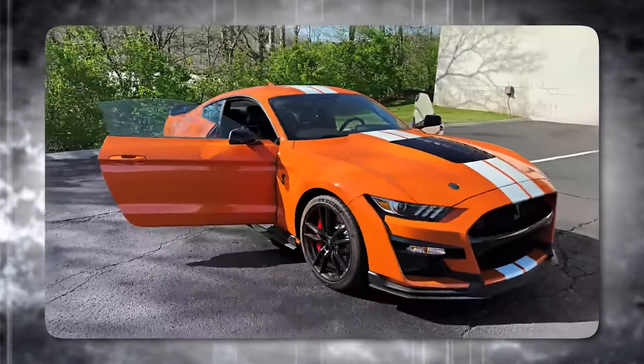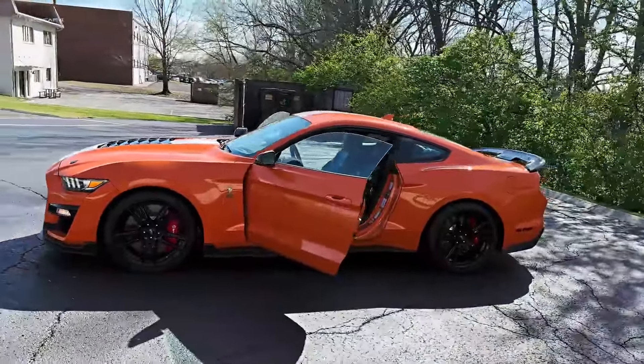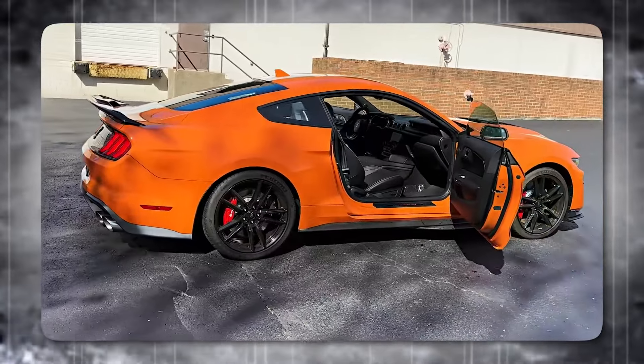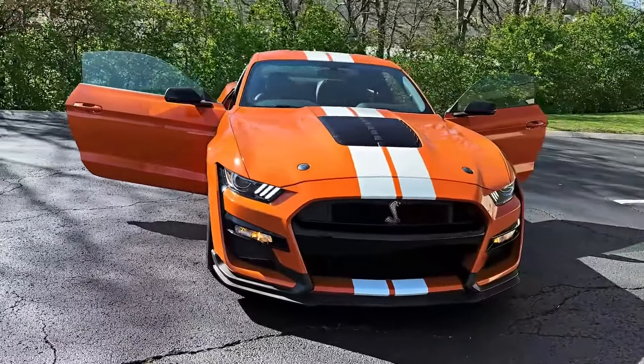The GT500 isn't just about straight-line dominance. Advanced aerodynamics keep it planted on the track, ensuring it corners with precision. It's a testament to Ford's ability to blend classic muscle car looks with modern performance, creating a legend for a new generation.